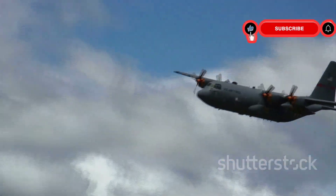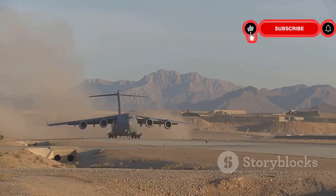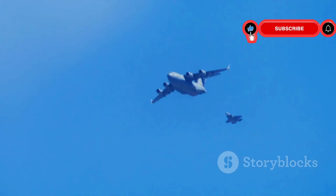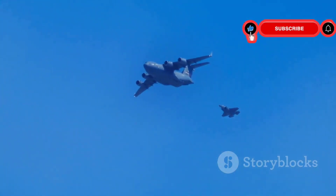The C-17 entered service in 1993 and quickly proved its worth, exceeding expectations in various missions. The Globemaster became a workhorse — dependable and versatile. This aircraft is a testament to American engineering and a crucial asset for global security.